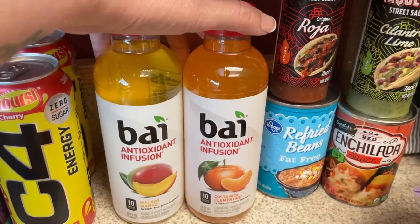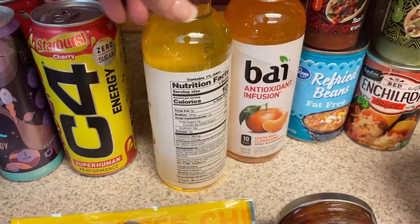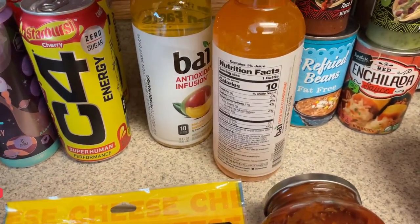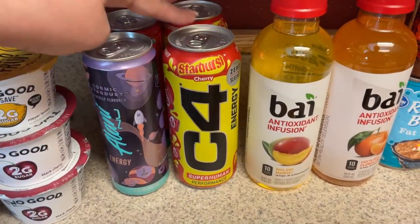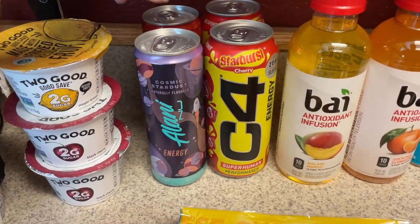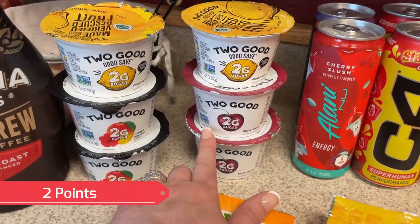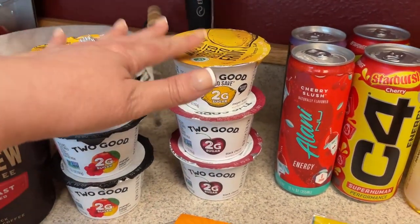I picked up a couple of the Baya drinks — they were buy one get one free. I got the Mango and the Costa Rica Clementine. These are maybe one point for the whole bottle — they're 10 calories. I also picked up some energy drinks: two of the Starburst C4, which are zero sugar, one of the Cosmic Stardust Alani, and one of the Cherry Slush Alani — those are my two favorites. I also got some yogurt: two cherry, two hibiscus mango, and two lemon.